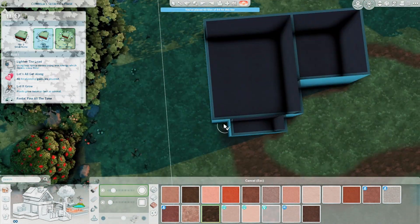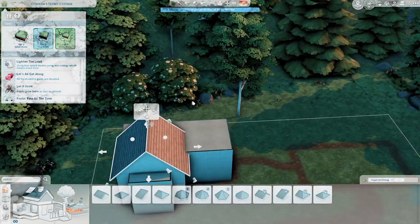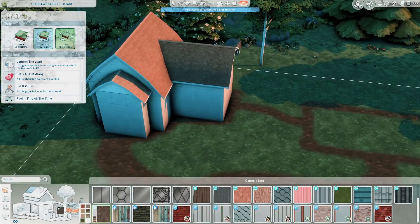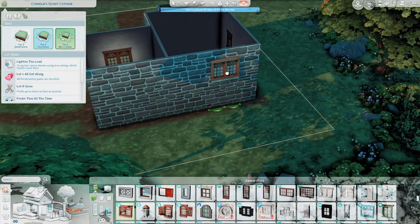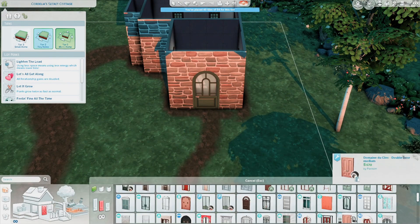I did want this to turn out like a tier one ideally or a tier two, but it does end up as a tier three. I feel like this always happens to me — I make a shell and then I just have to make it bigger and bigger just to make everything work. But yeah, I think this build turned out really really cute.